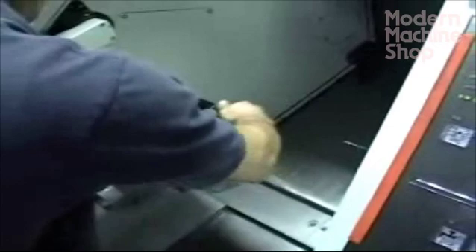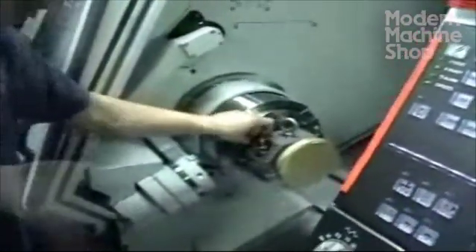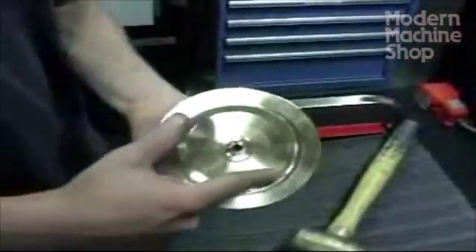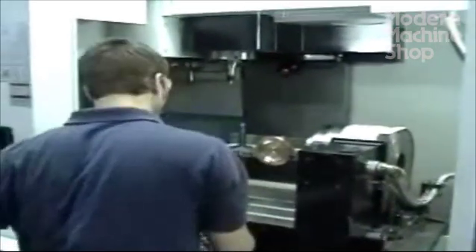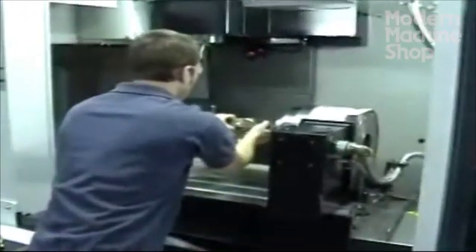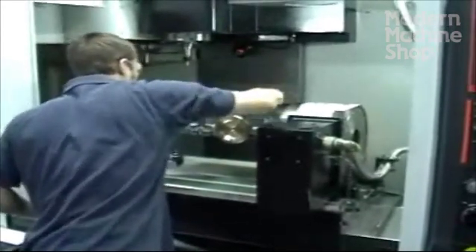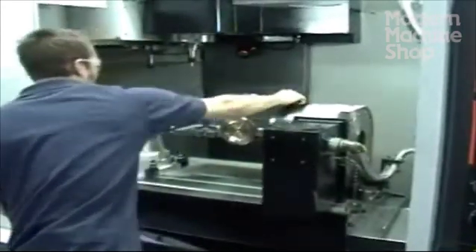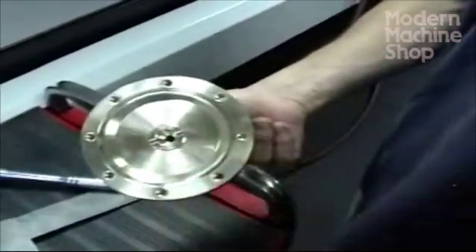The second machine in the cell is another Mazak Quick Turn. The third machine, also from Mazak, is a vertical machining center. Operations include drilling around the bore, then drilling the top of the plane and the middle slot.